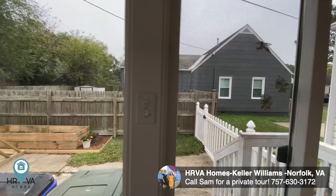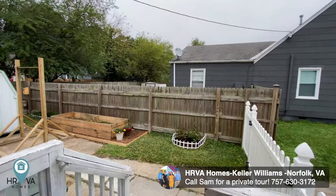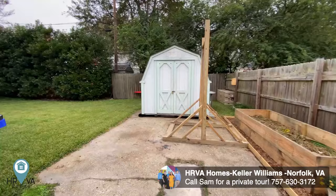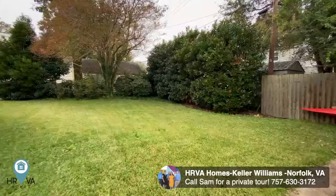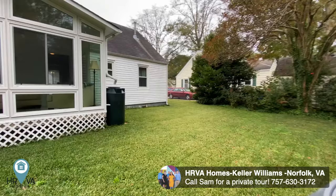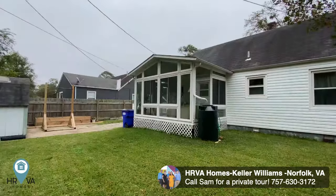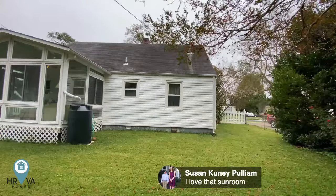I'm gonna take a quick peek outside — you know that the backyard is my favorite space. Plenty of space here for activities, very private. Oh, look at that rain barrel — all about conservation out here. And that great looking sunroom. Cute little white picket fence out front.